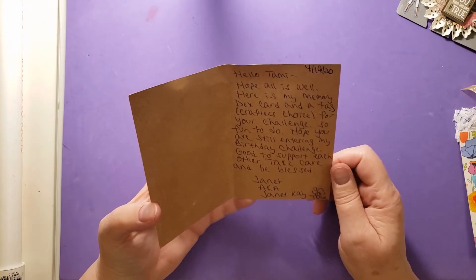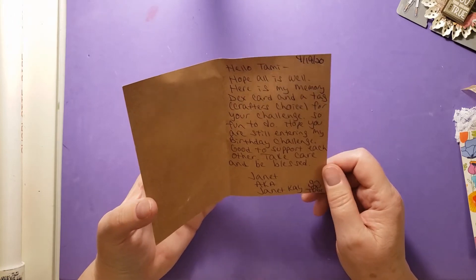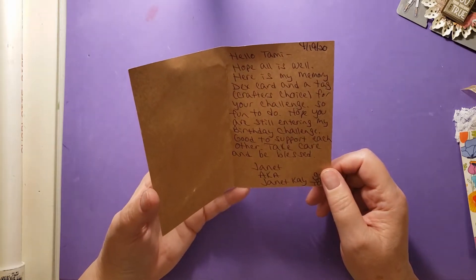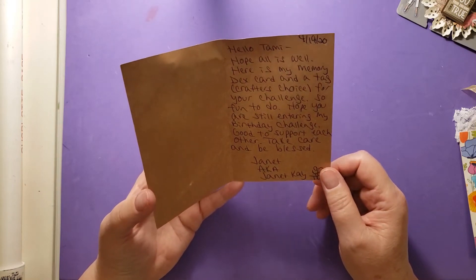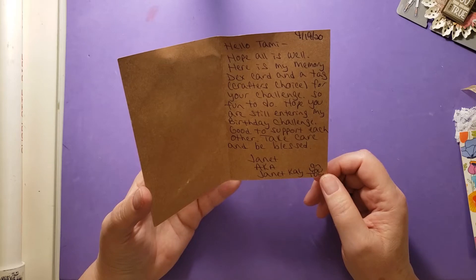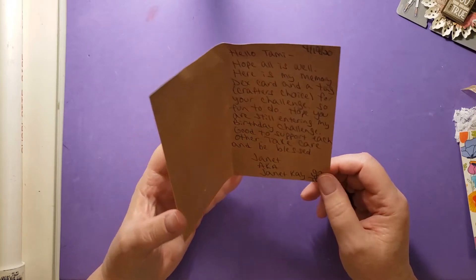Her note says: 'Hello Tammy, hope all is well. Here's my memory decks card and a tag — crafter's choice for your challenge. So fun to do. Hope you're still entering my birthday challenge. Good to support each other. Take care and be blessed. Janet, a.k.a. Janet Kay on YouTube.'